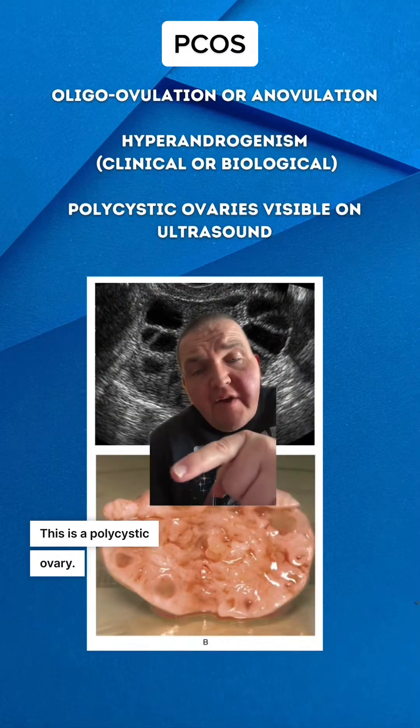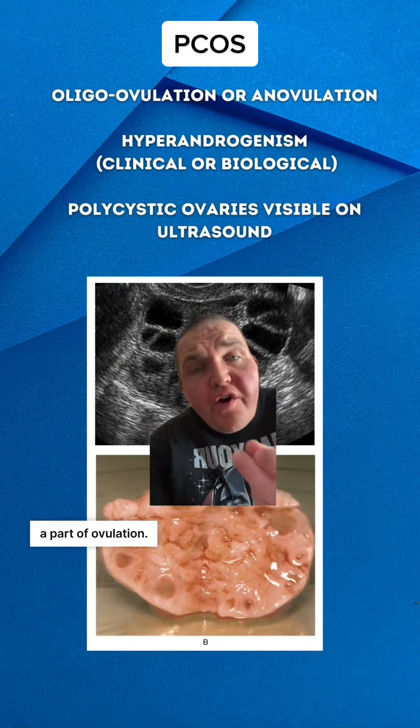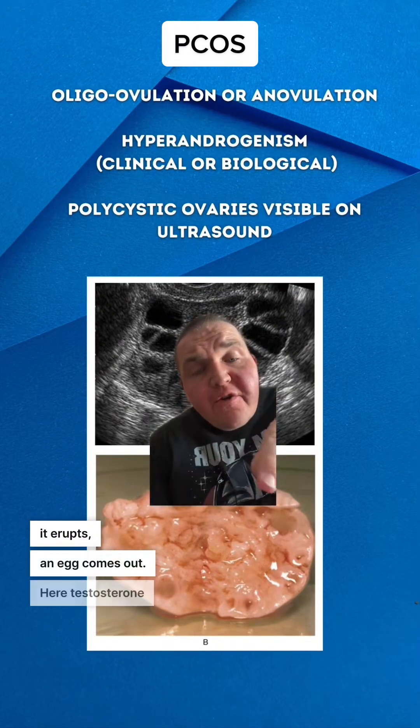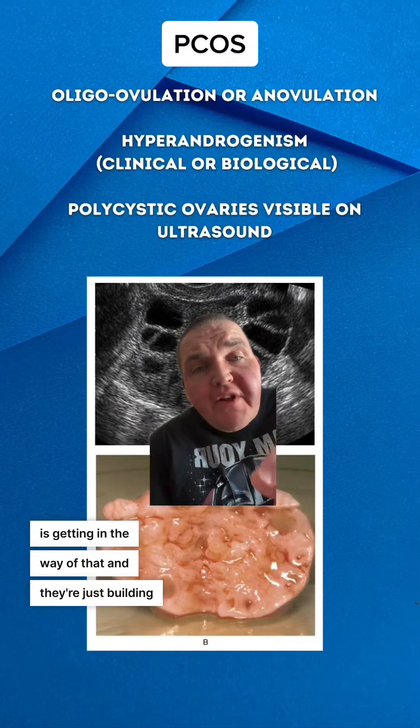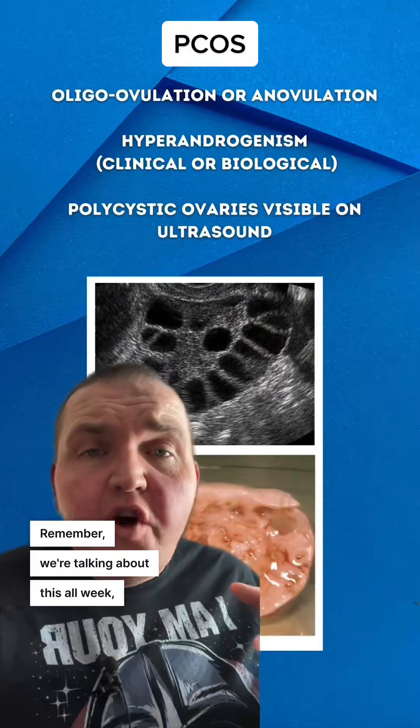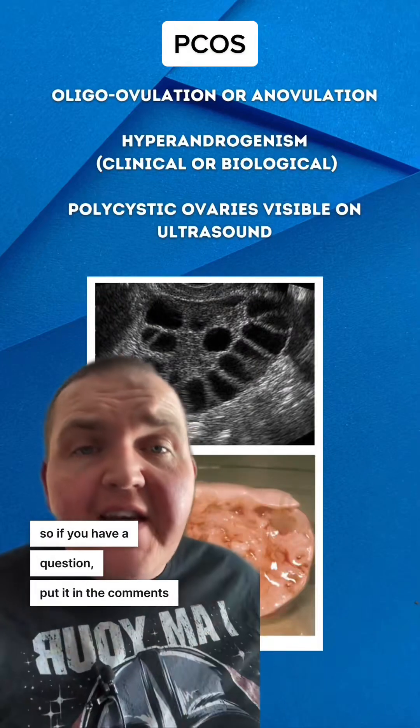This is a polycystic ovary. Normally, cysts are a part of ovulation — you get one, it swells, it erupts, an egg comes out. Here, testosterone is getting in the way of that, and they're just building up; they're not completing their cycle. Remember, we're talking about this all week, so if you have a question, put it in the comments now.